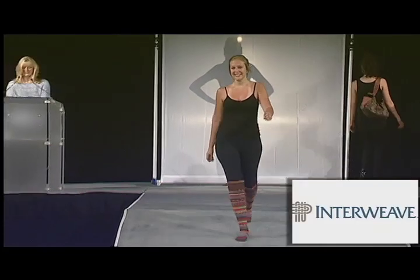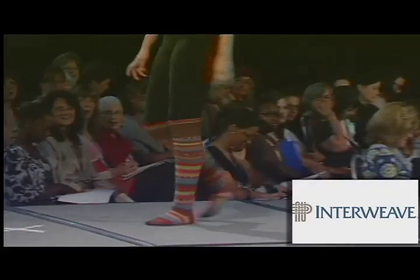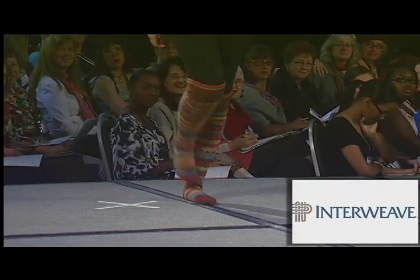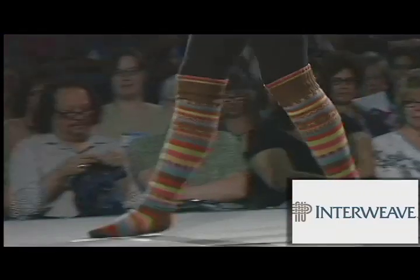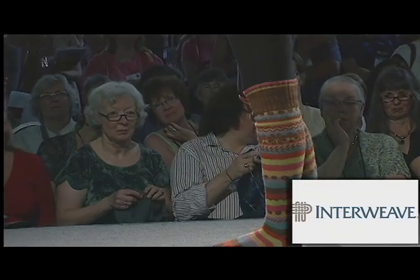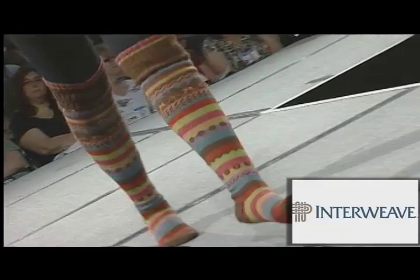Accessories come in all shapes and sizes, as we see with the thigh-high stripes from designer Deborah Newton and Interweave. These fantastic thigh highs are knit in Classic Elite alpaca sock yarn and are available in the sock knitting master class book by Ann Budd. They are shaped to fit the contours of your leg as they are knit from the top down.